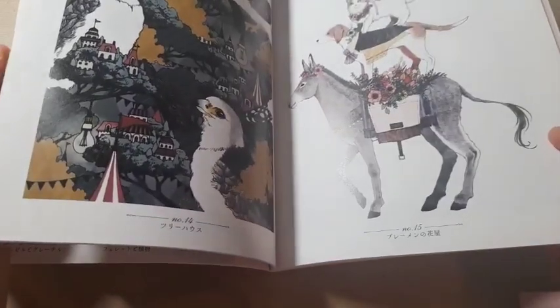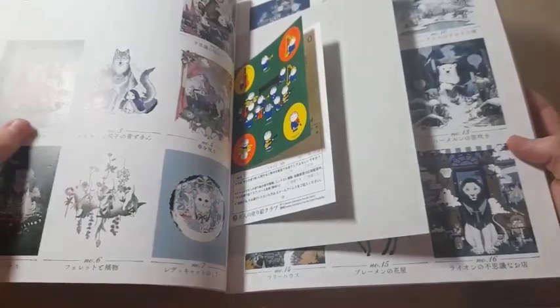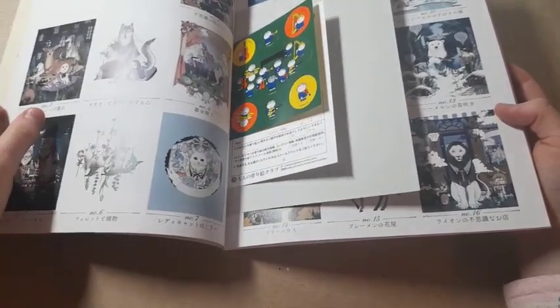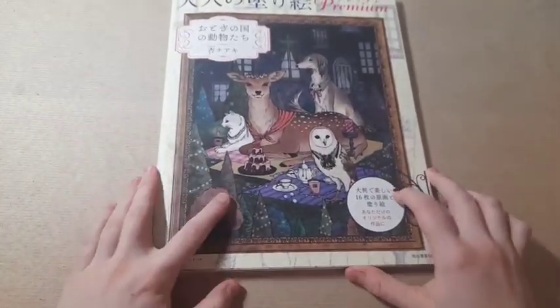I'll quickly flip through these — they're stunning. In my flip through I explain all the translations of what the pictures mean. A lot of them are inspired by fairy tales, which I think is absolutely lovely. It's just a gorgeous book, by Chiaki Karamomo.